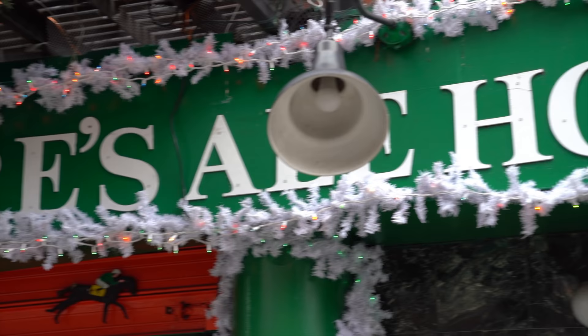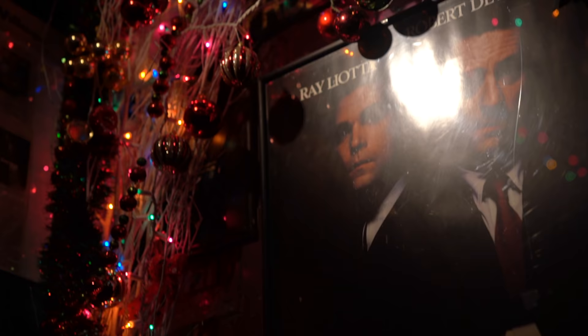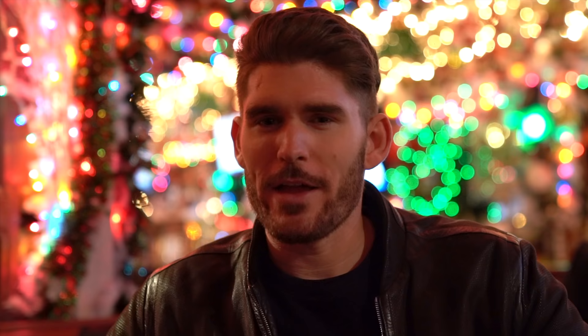Rolf's was so packed that we headed down the street to Paddy McGuire's Ale House. The drinks at Rolf's for a beer: $18. Here: $9, half off. You still get that good New York City Christmas vibe without the crazy amounts of tourists. My pro tip: go to Rolf's, check it out, look at all the decorations, then leave, go to Paddy McGuire's Ale House and actually kick back, relax, have a few drinks with friends, and truly enjoy that New York City holiday feeling.